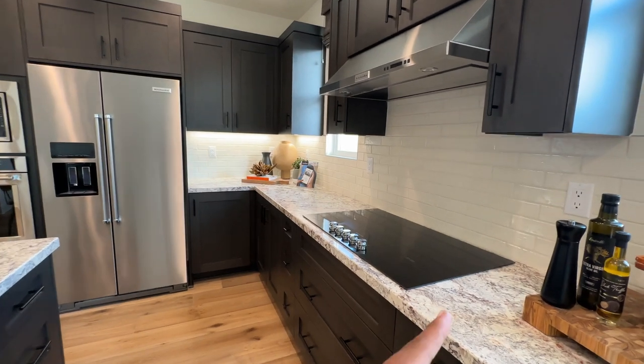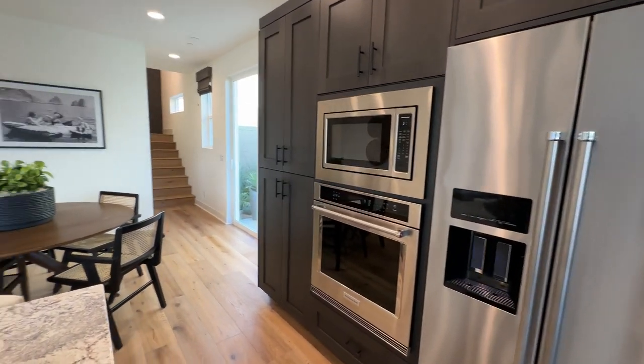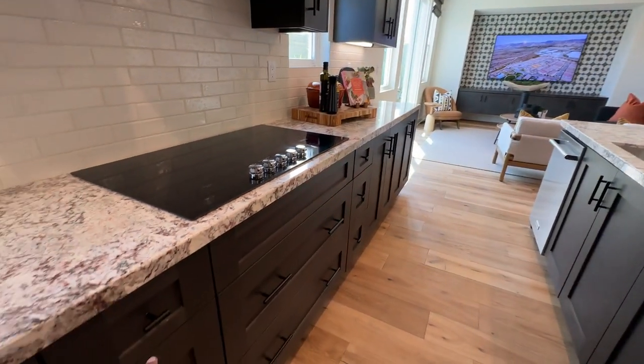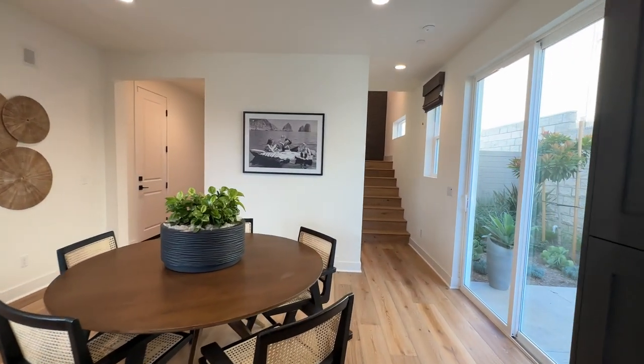You can have gas appliances, you can have electric appliances. You'll be able to pick your refrigerator, your ovens, your microwave — everything. You can even pick the countertops, all the fixtures, all the hardware and things like that. That's the cool part about buying a new construction home — you get to configure it however you like.